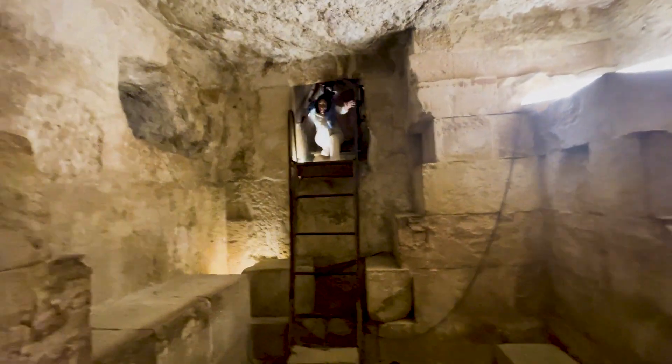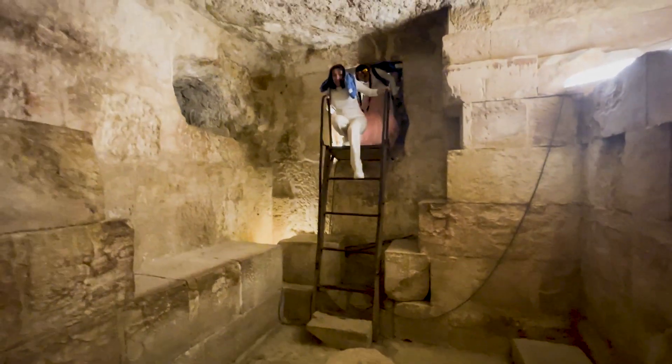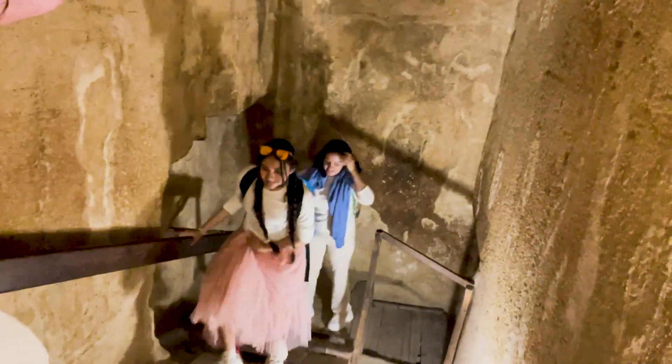We're inside the pyramid. Getting out of here — it's hot. If you're claustrophobic, I recommend not to do this.